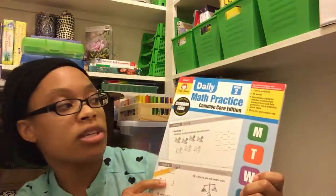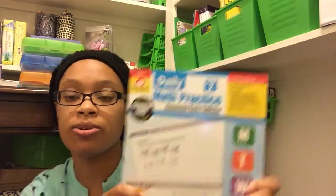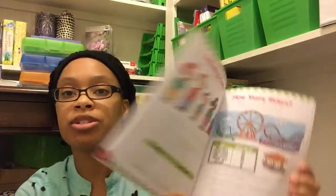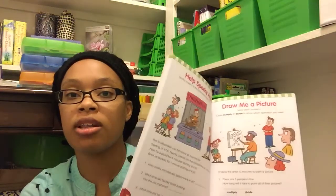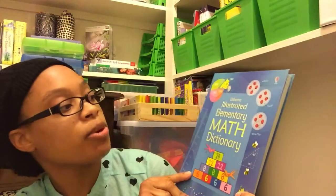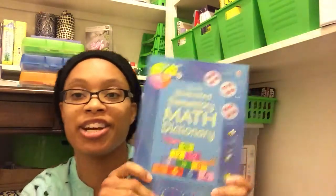I also have a few workbooks for him to do a little bit of practice first thing in the morning. This is Evan Moore Daily Math Practice, Grade 2. I have Flash Kids Problem Solving, and I really like this one because the problems are short but it's very colorful. Math is one of Tony's favorite subjects, so I think he's really going to like this workbook. Last for math, we have the Usborne Illustrated Elementary Math Dictionary.